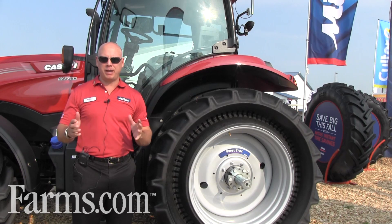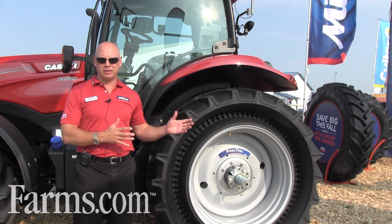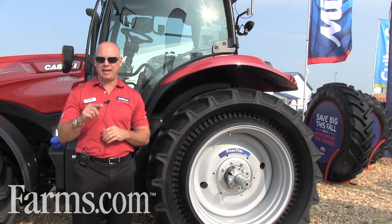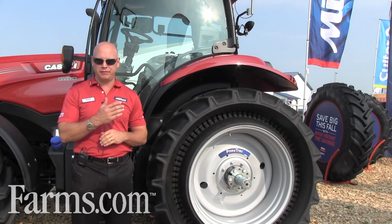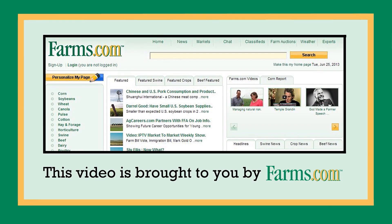If you're looking for more information about Mitas and our tires, we put this kind of technology into all the tires that we sell today. Go to mitas-tires.com, where you can find all the information about our current products and also information and videos on our new technology. This video is brought to you by farms.com. We'll see you next time.